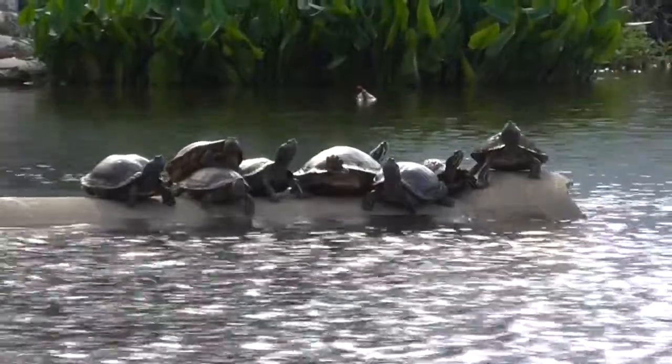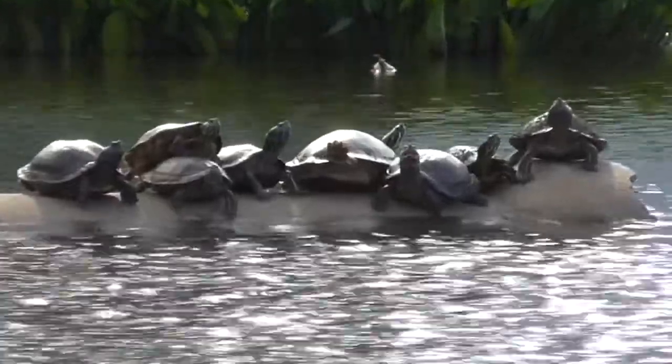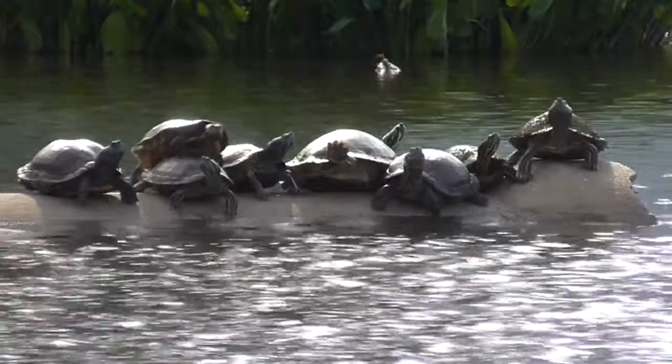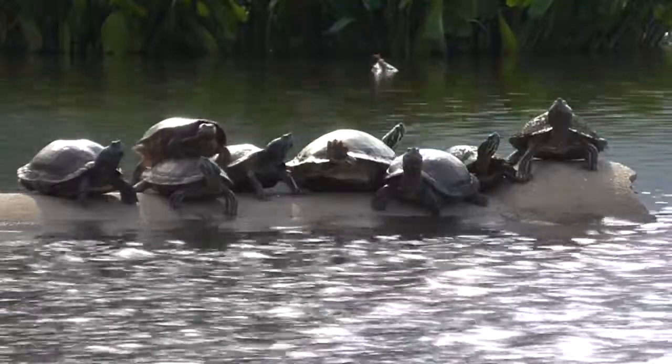Somebody's moving — I think somebody's gonna go in the water. Zoom in a little bit more... there we go. They must know I'm talking about them; they're all looking over in this direction.